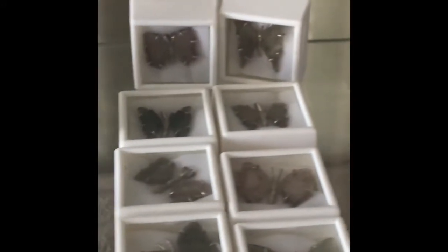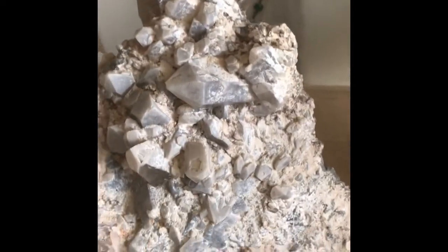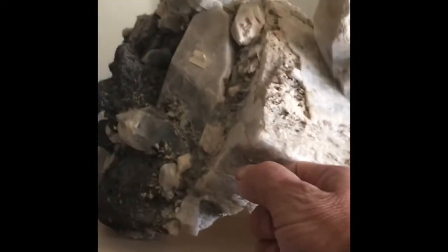Here they've taken tourmaline and made butterflies out of it — just something else. Got some quartz crystals, kind of dusty, but these are huge — that's my fist right there. Look at the size of that tourmaline right there, it's as big as my fist. Beautiful.